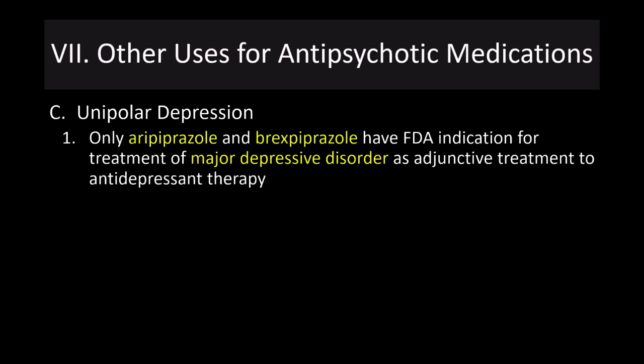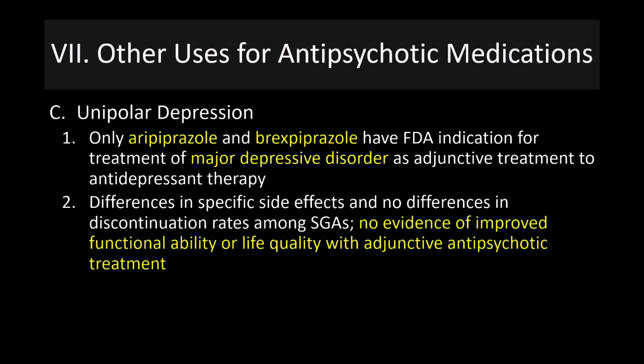For unipolar depression, a number of these drugs have been approved as adjunctive treatments for major depressive disorder, but the data is mixed. Importantly, there is no evidence of improved functionality or quality of life with adjunctive antipsychotic treatment for depression. So the addition of significant side effects without demonstrated functional improvement means I don't recommend it — but talk to your doctor about any of these drugs.